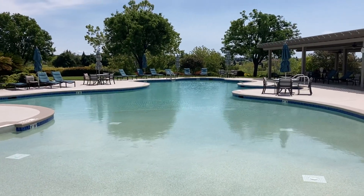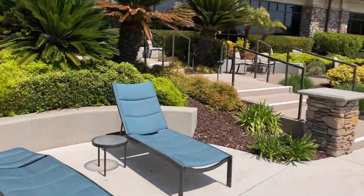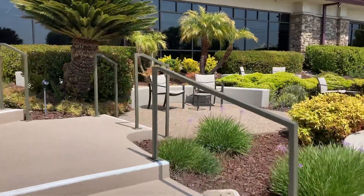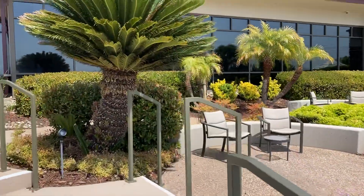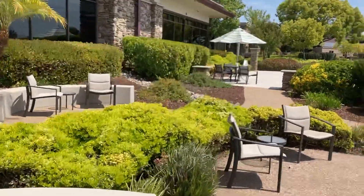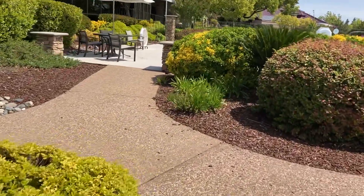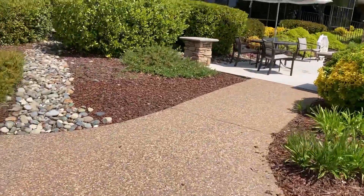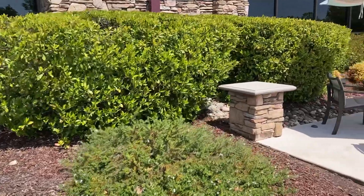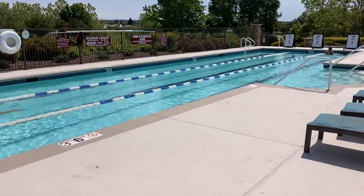We're going to have a beautiful season. We're going to go over and take a quick look at the lap pool. Sun City, Lincoln Hills has four swimming pools — two outdoor and two indoor. All the outdoor pools are heated by a rooftop solar panel. Here is the lap swimming pool.